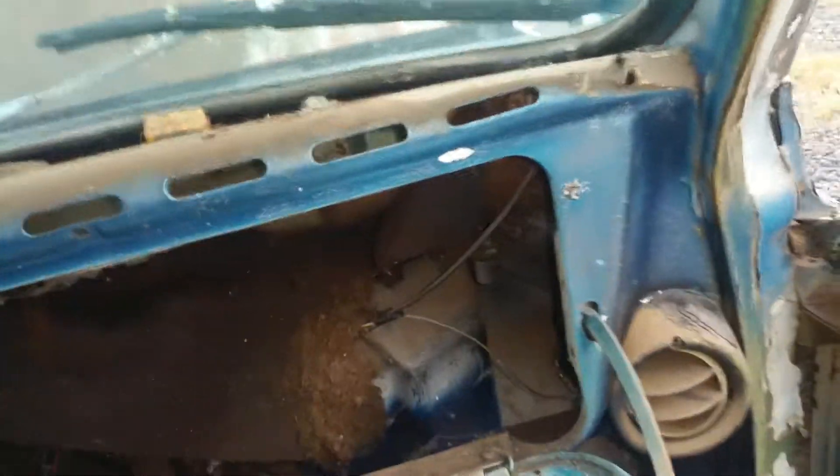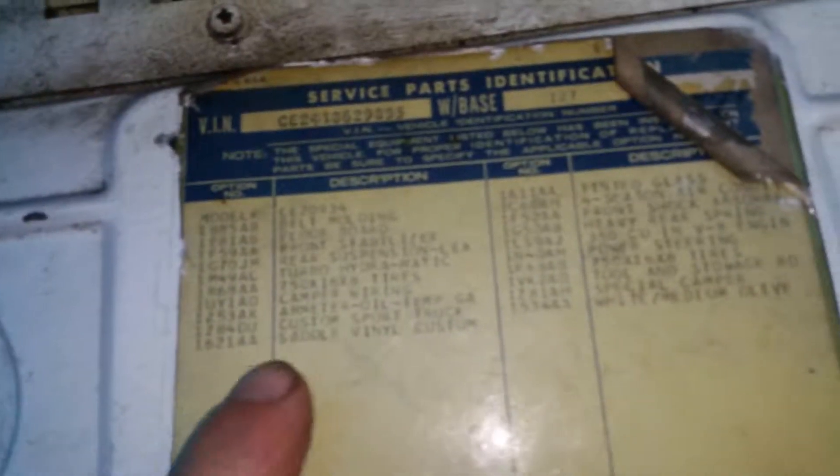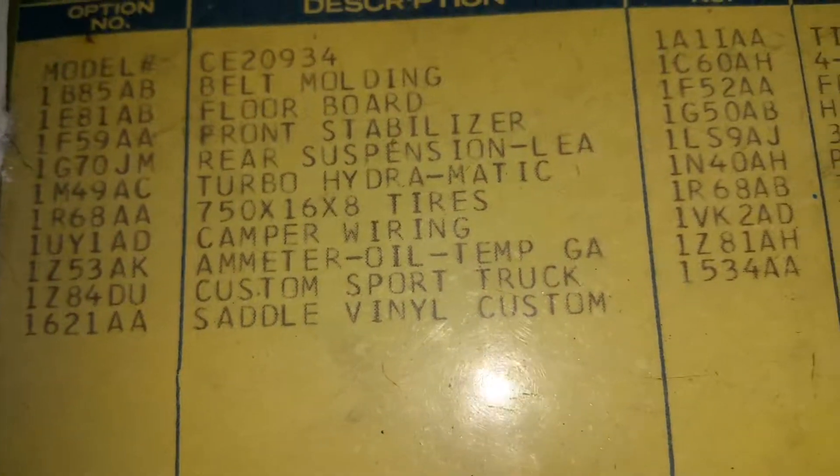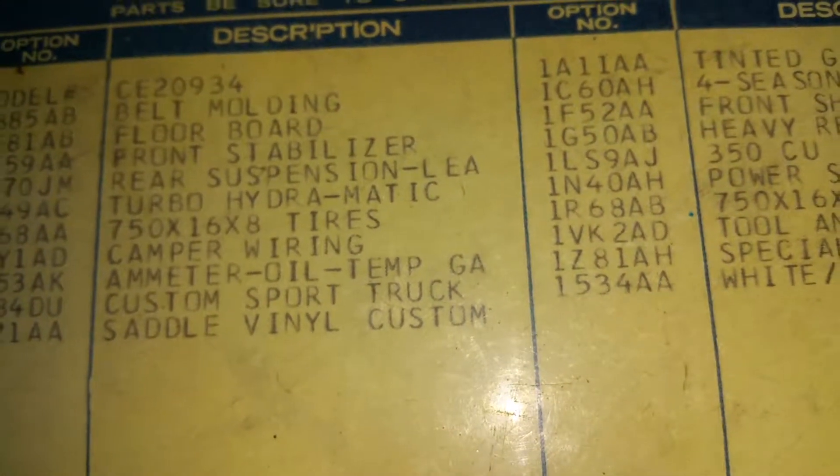Newest family member — CST baby. Note 4 is really there you go. Custom sport truck.